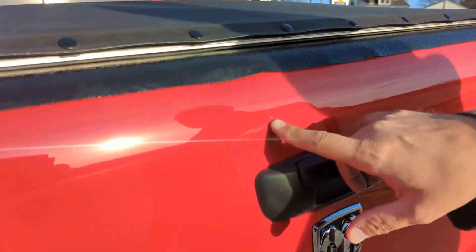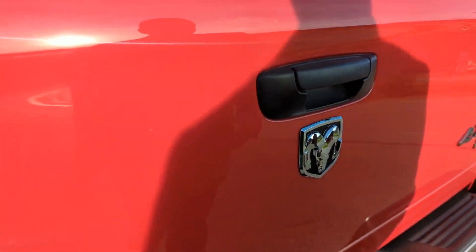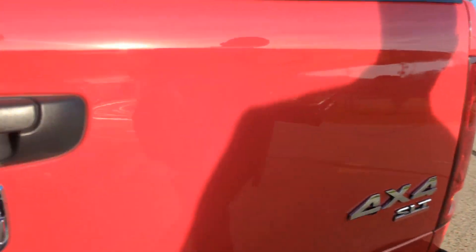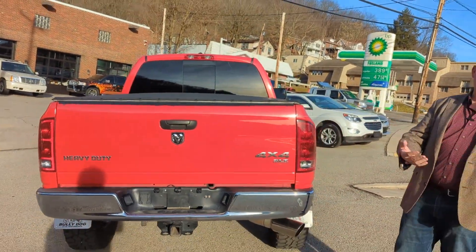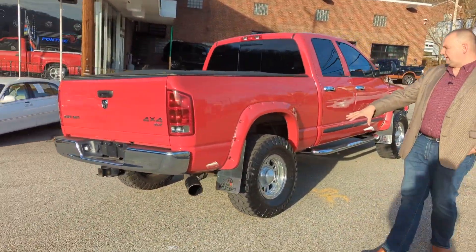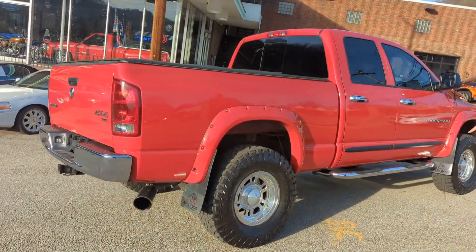Notice a little stone chip on the tailgate right here, and also one right there. 53,000 miles. It obviously hasn't been a garage queen all its life, but it was not driven in the winter — it wasn't an everyday, regularly used truck. Going around there, he did put an aftermarket exhaust tip on it. Weld Racing wheels, which I mentioned before.